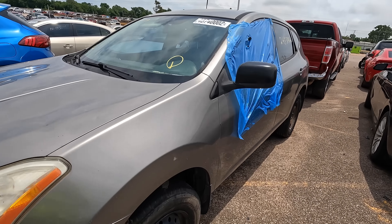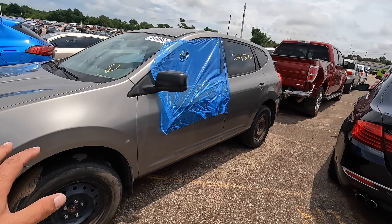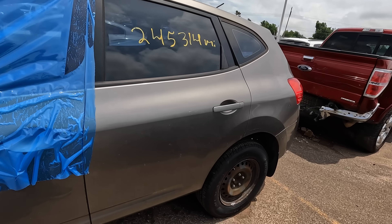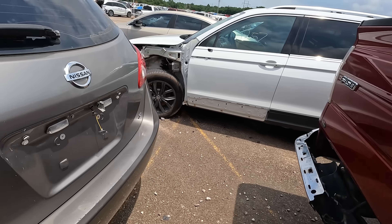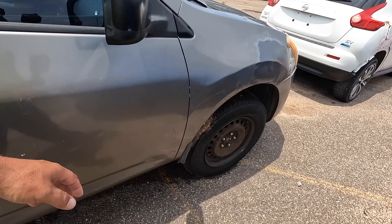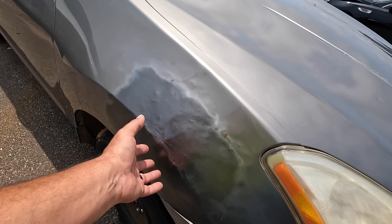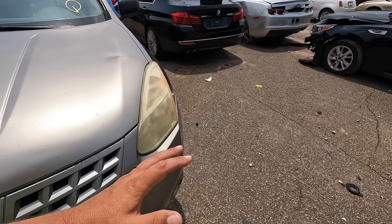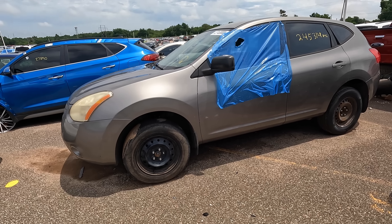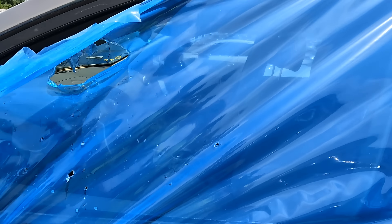It's an '08 Nissan Rogue with 245,000 miles on the odometer — $1,100 buy-it-now. The front tire is shot, the window is down with a hole in it after a thunderstorm so it's going to be wet. Back tires are really good. The body is dinged and scratched — normal stuff for a cheap beater. It probably has an alignment issue on the driver-side front given how different the tire wear looks.